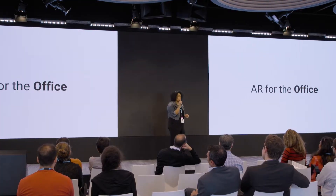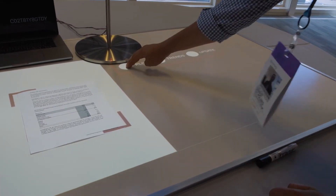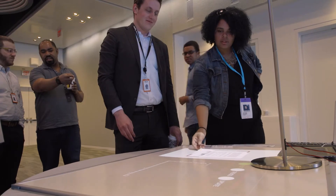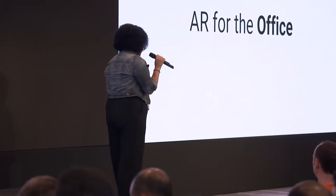But now what does augmented reality mean for the office? We now call it Data Touch. You put in a physical document — a paper document that has tabular data on it. It will then be extracted by the application and visualized using the Lampix projector. I really love augmented reality because it's kind of the intersection between the analog and the digital.